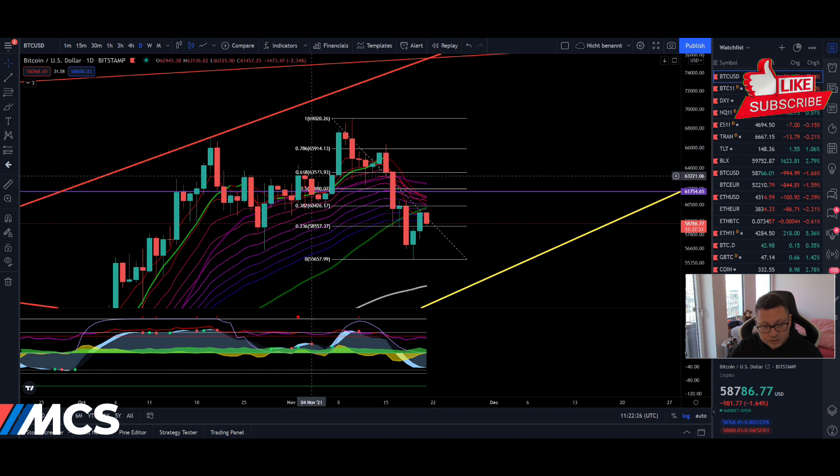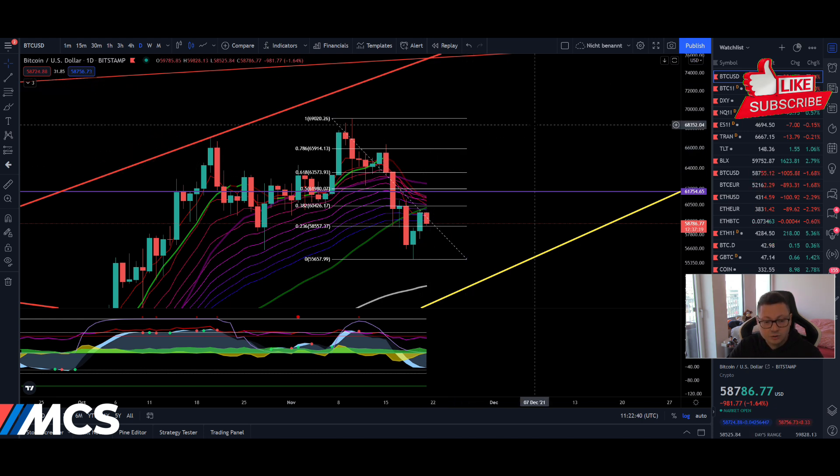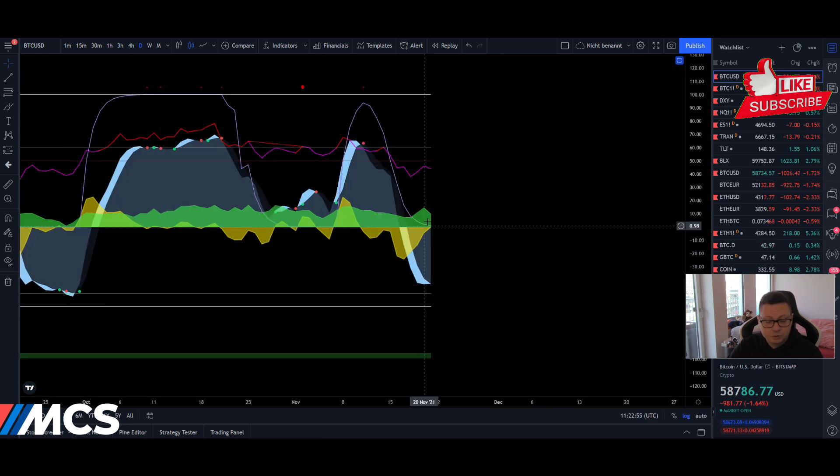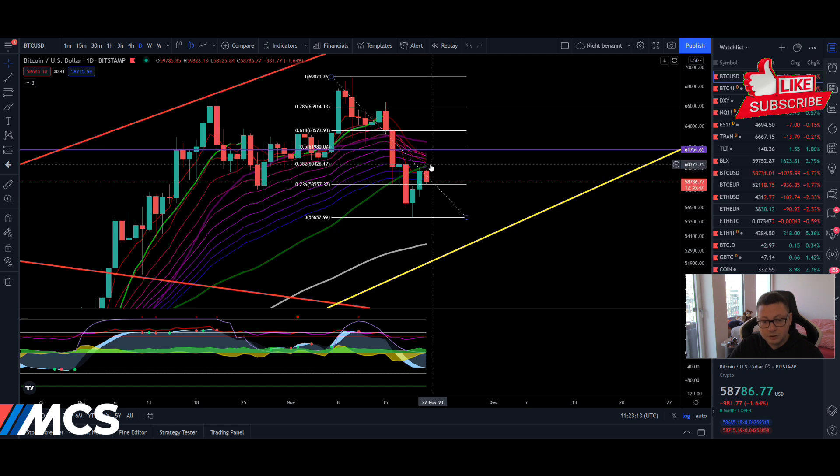As soon as we are above the bearish retracement level — which perfectly coincides with this previous support area now potentially acting as new resistance — we should be good to go to the upside, continuing to create higher highs and higher lows in the daily time frame. This lower low compared to the previous one could just be a fakeout, and why I believe this is because we have a potential buy signal coming up very soon. Money flow is still stable but the RSI is below the 50 level, so we need that confirmed buy signal and need to go back above 50 on the RSI as soon as possible in the daily time frame.